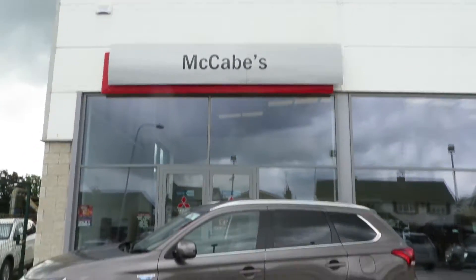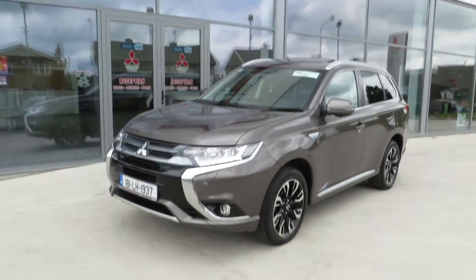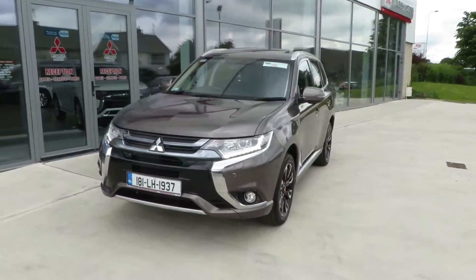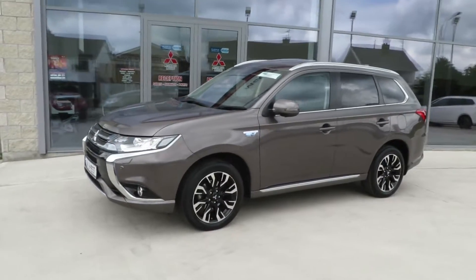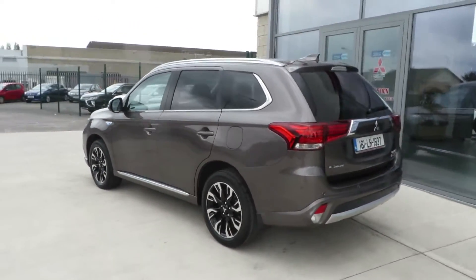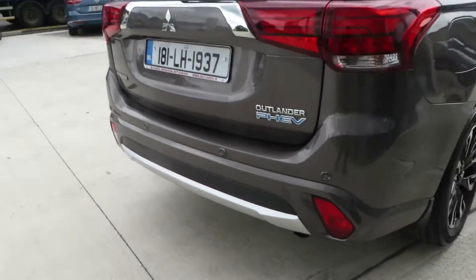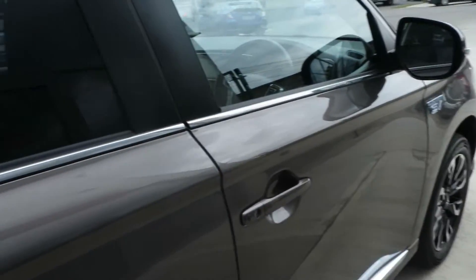Just arrived here at McCabe's Mitsubishi, the Nao Road, Drogheda. This absolutely fantastic 181 Mitsubishi Outlander PHEV plug-in hybrid electric vehicle. This is the top model in 2018 in style, finished in granite brown with rear reversing sensors. Rockford Fosgate sound system with subwoofer in the boot. Finished in granite brown with chrome exterior pack.